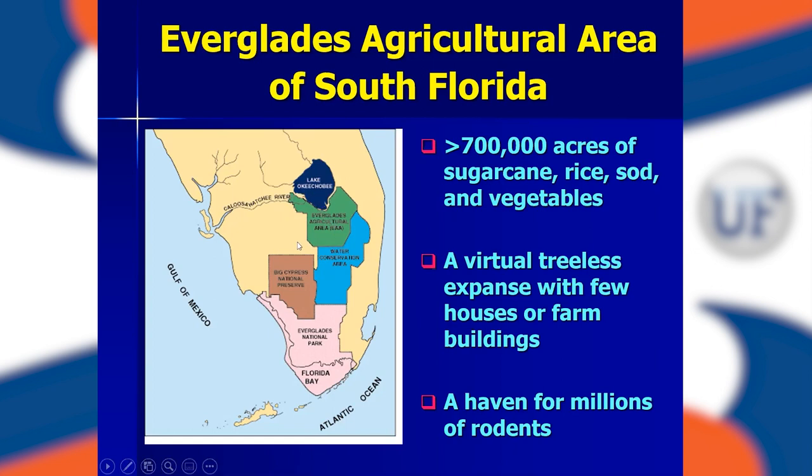The Everglades Agricultural Area was at one time part of the River of Grass, stretching from Lake Okeechobee all the way down to Florida Bay and the Gulf of Mexico — as described by Marjorie Stoneman Douglas in her book 'River of Grass.' It was primarily marshland, with very few houses or farm buildings because it's primarily organic soils. However, it is a haven for millions of rodents due to our dense biomass.